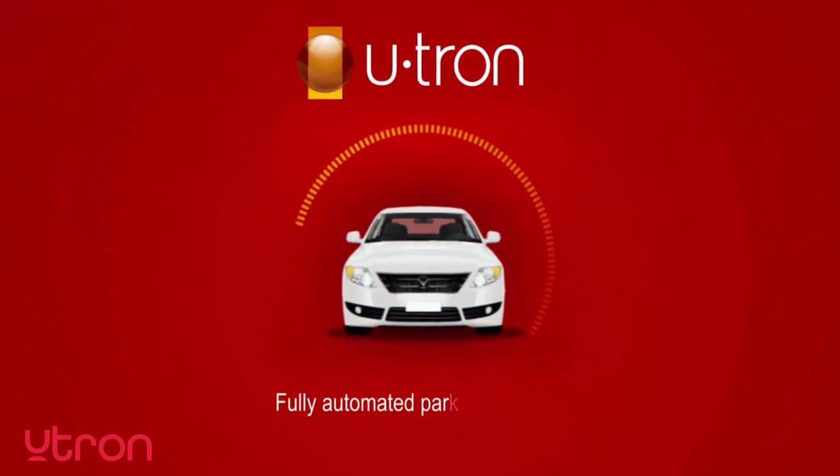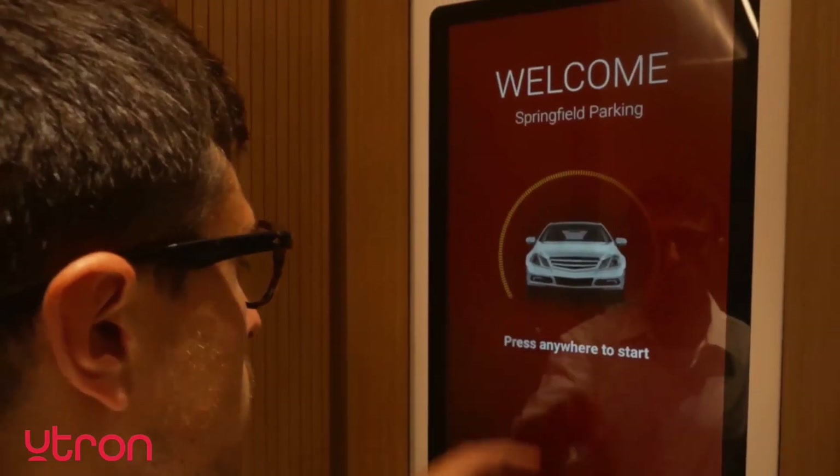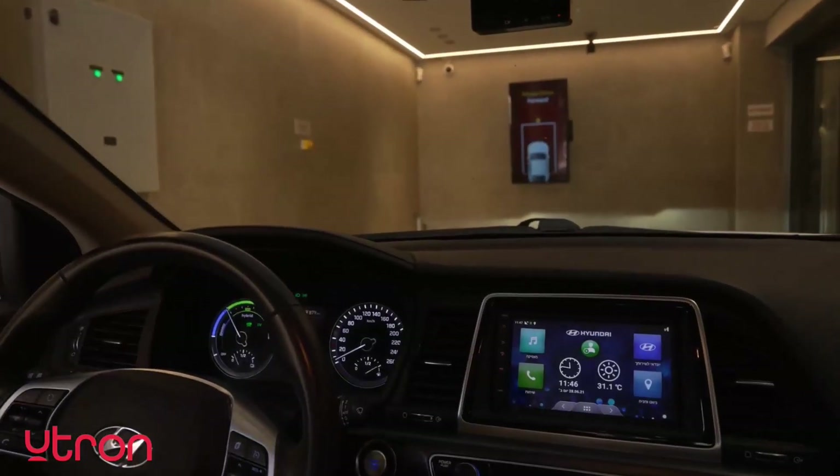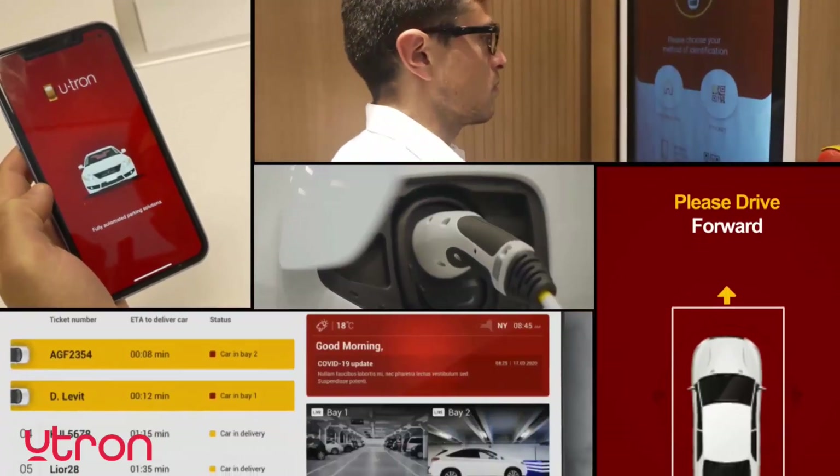Our new product package, U-tron Smart, takes the simplicity and efficiency a step forward, offering a mobile application, luxurious kiosks, driver guiding system, reception screen, electric vehicle charging, and more for building owners, operators, and end users.